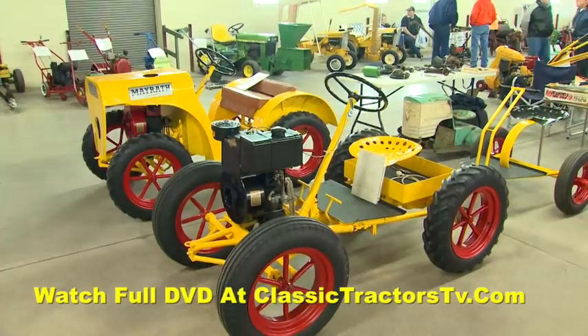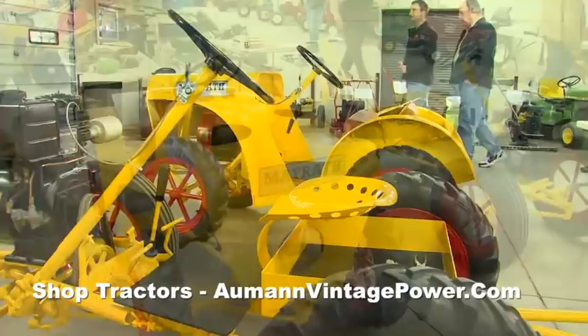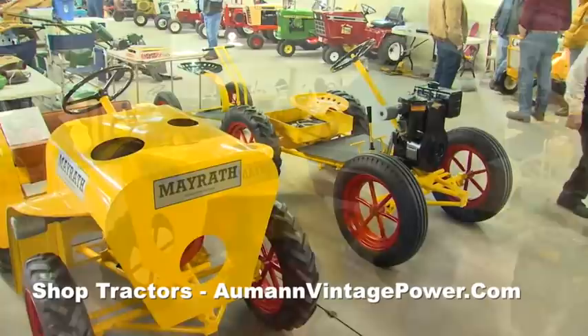This is the Deluxe and I've got a standard which is just like it, but it doesn't have the body on it — same engine, same transmission, exactly the same except no body. There were a lot more of those made because when you could buy them back then, I'm sure it was a little bit cheaper without the body.